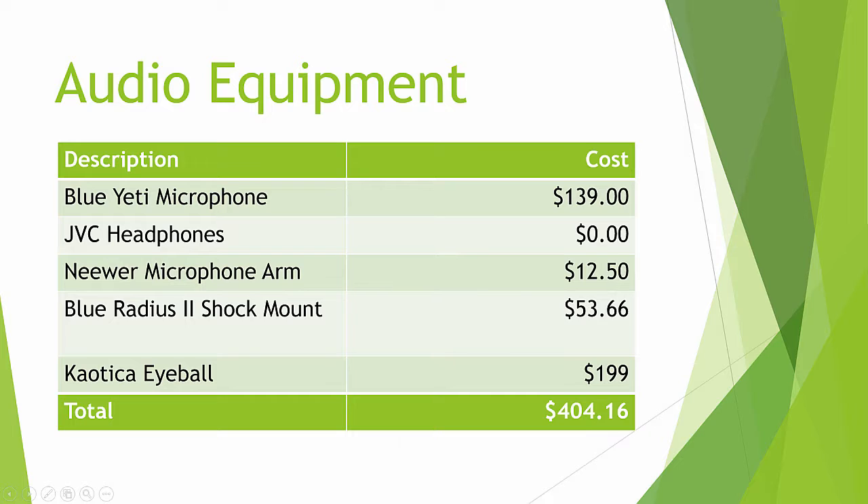If I put all of this together, what that means is the audio equipment to take just a basic PC and set it up for the kind of very high-quality audio that I'm doing is $404. That's relatively cheap when you consider everything. Now I want to go on and talk about other expenses, though.